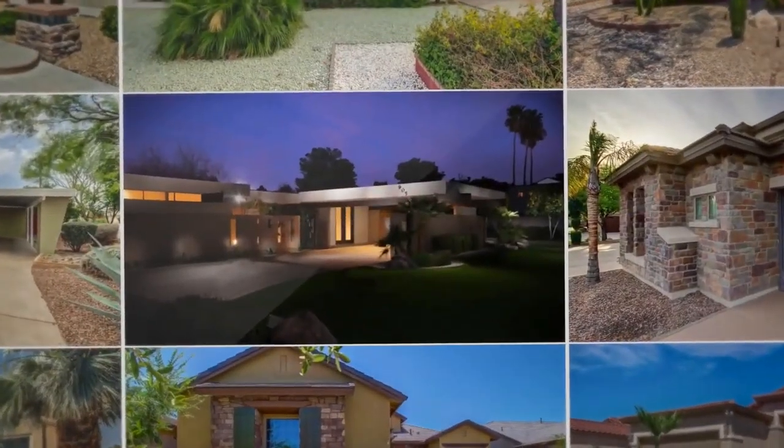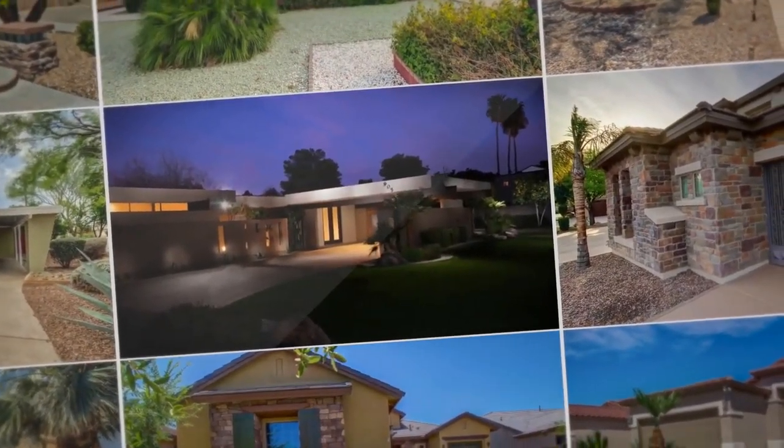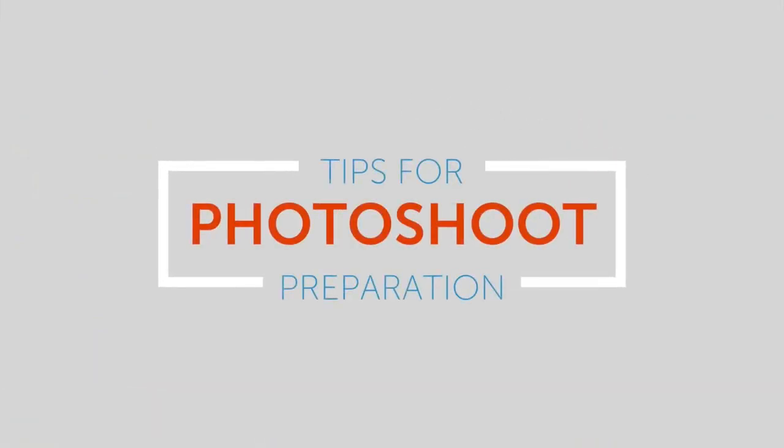There are thousands of homes for sale. Your home needs to be better than all the rest. Here are some tips to prepare your home to look its best in the listing photos.